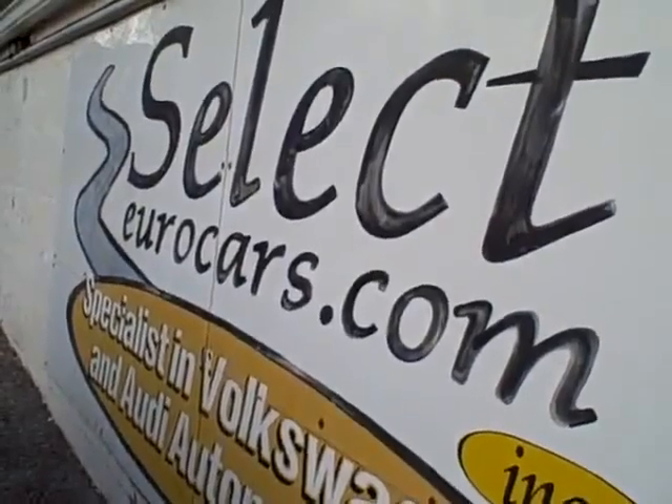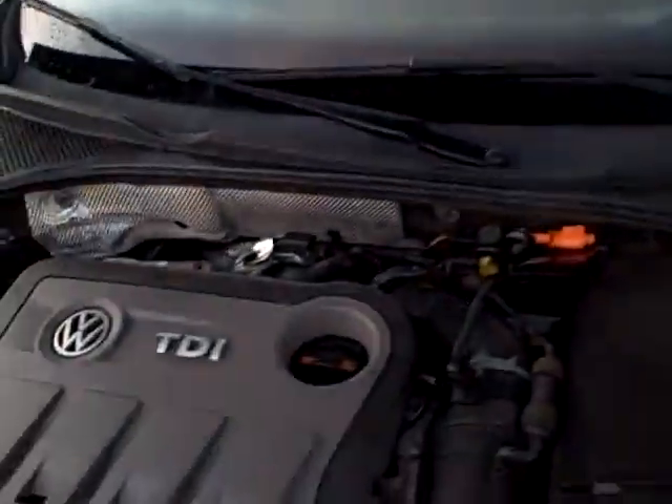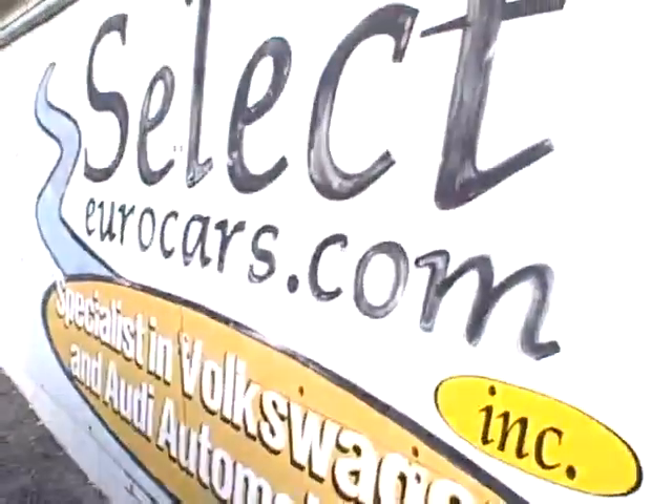For those with serious credit problems, we can often help — may need a third down or more, but it's a chance to build credit, which is so important in today's world. Please give us a call, send us an email, instant message, or come and enjoy this magnificent TDI here at Select Your Cars.